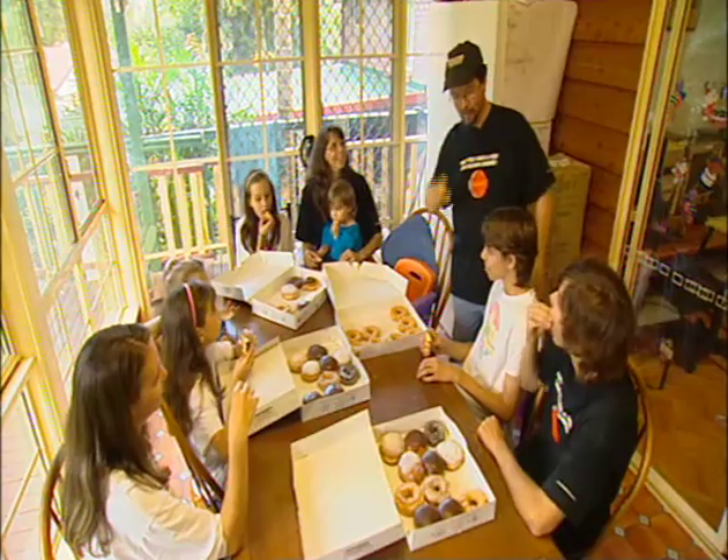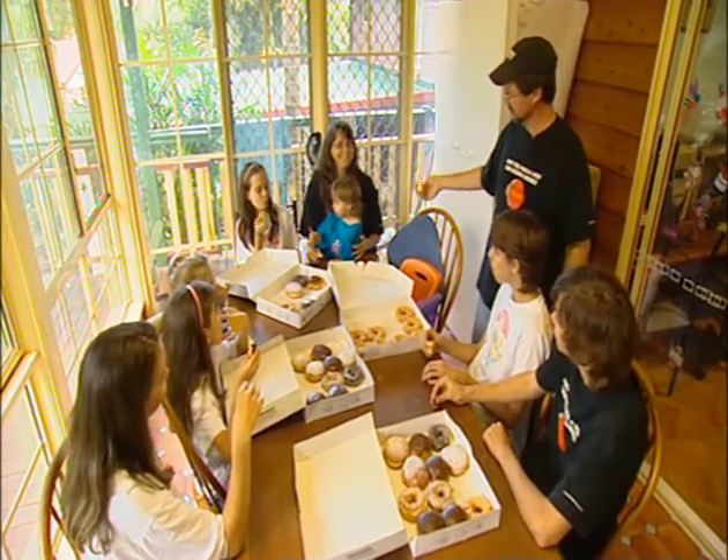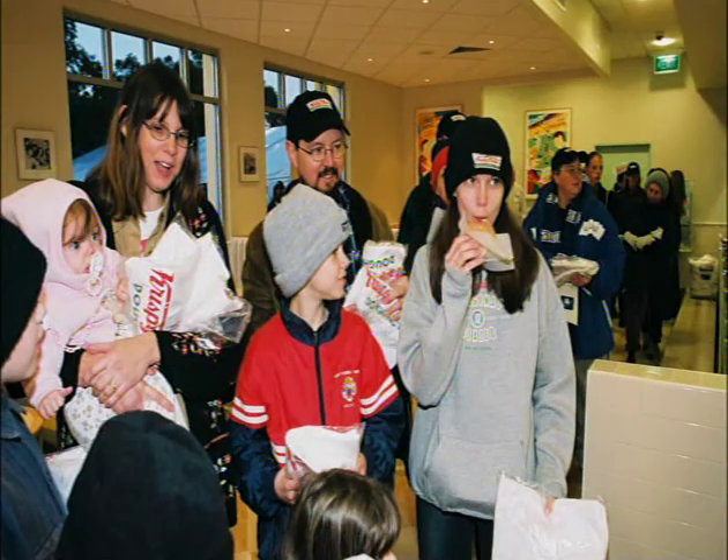The Abraham family are Krispy Kreme fanatics — all nine of them. We've got Drew, Thomas, my wife Karen, David, Madeline, Catherine, Elizabeth and Amanda. Neil and the family camped out for Sydney's launch some years back, but missed pole position.